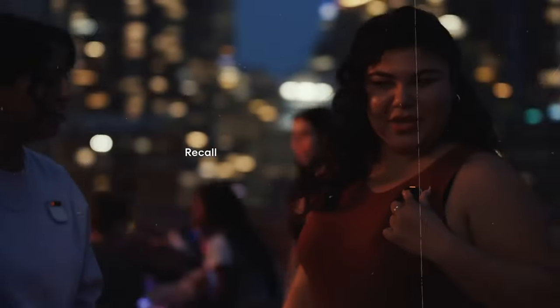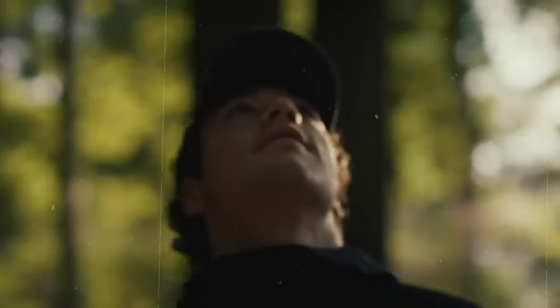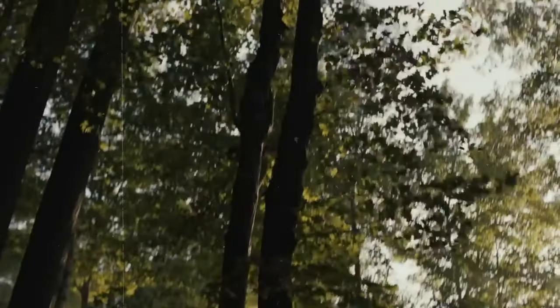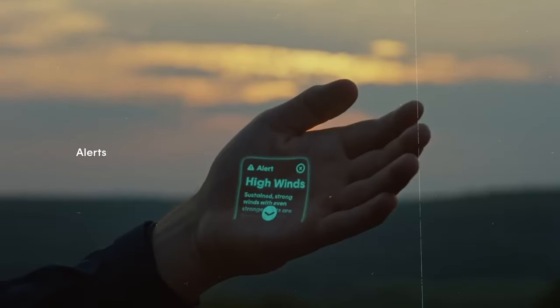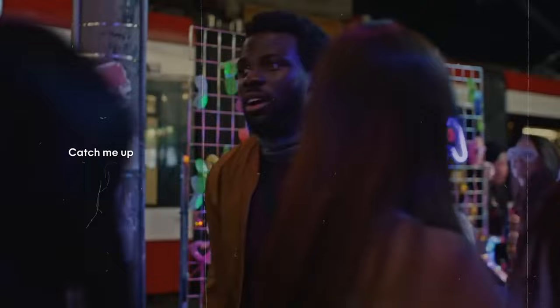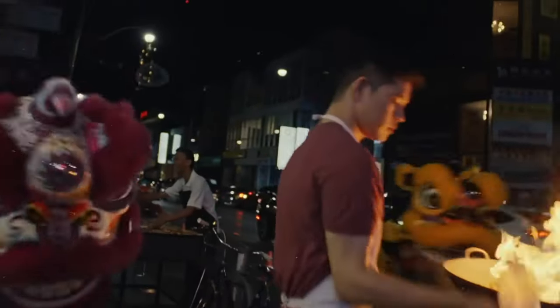Imagine a tiny yet powerful device that not only keeps you connected, but also learns from your preferences and adapts to your needs. That's exactly what the Humane AI PIN offers. Whether you're a tech enthusiast or just someone looking for a smarter way to interact with technology, this innovative creation holds the key to a more intuitive and seamless experience. Let's explore the future of wearable tech together with the Humane AI PIN leading the way.